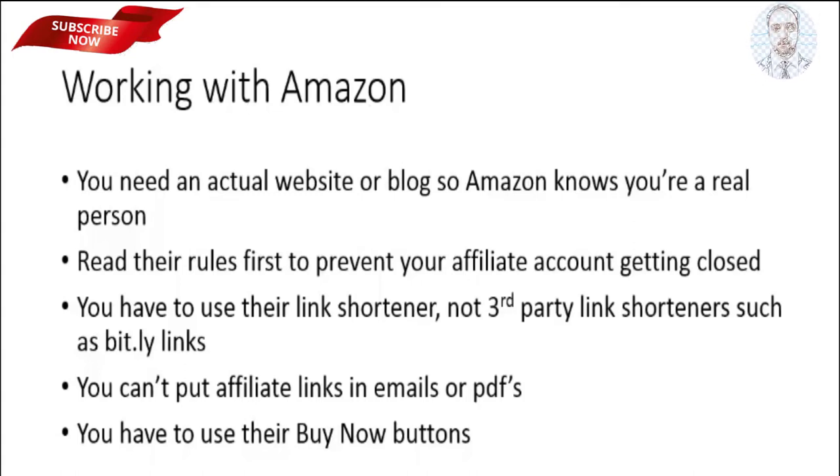Another thing is, I know it's common sense, but you have to read their rules. A lot of people do not read their rules because frankly, a lot of people just don't have time or they do not think that it's that important to read the rules. They have several rules, a lot of them that may surprise you.